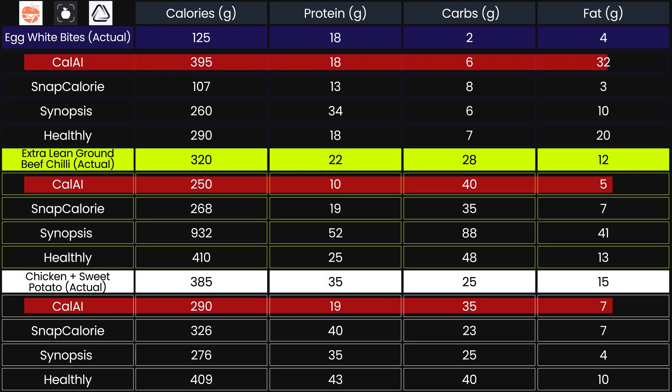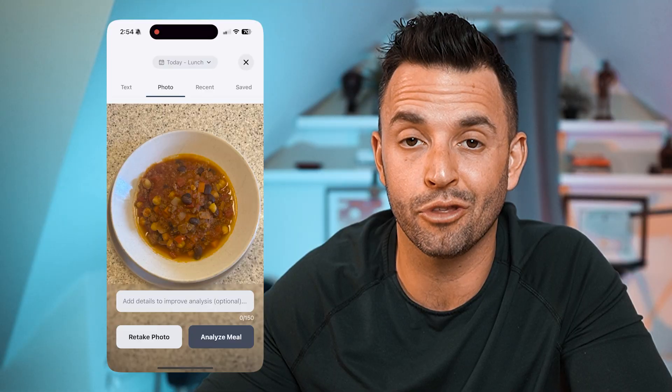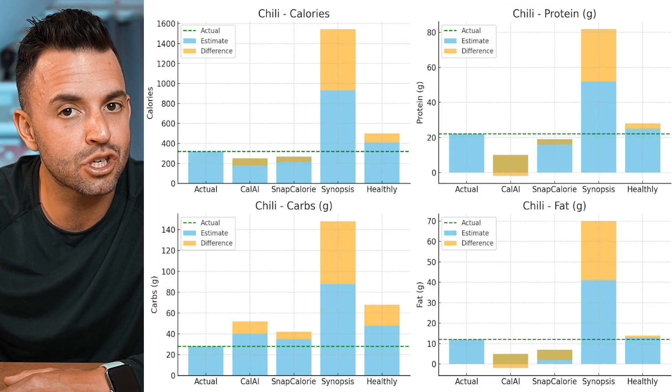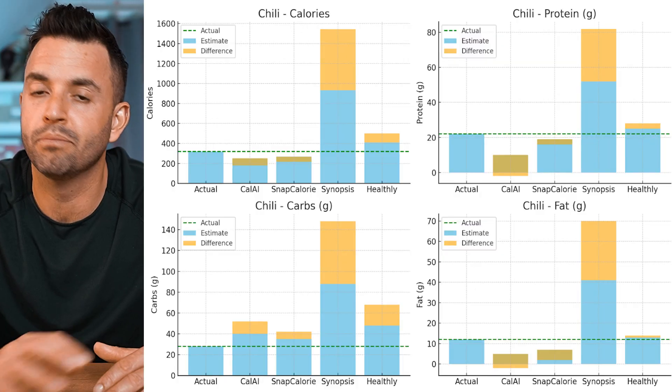Number two, Cal AI was pretty solid and did a good job estimating some meals, though there was some overestimating and underestimating depending on the dish. There's a reason it's the most popular app — it's super easy to use and easy to adjust. Synopsis was also fun to use but did overestimate some dishes. It did pick up on the ground beef in the chili, but assumed regular ground beef, which skewed the fat and calorie numbers significantly.